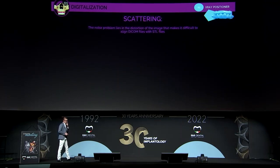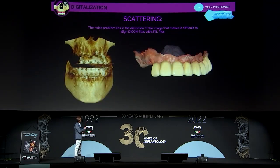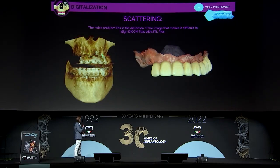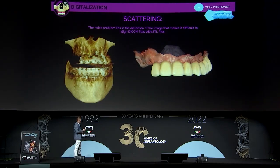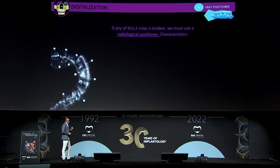The other rule is about scattering. If we have a scattering DICOM — where there is too much noise and we cannot recognize any anatomical surface — we cannot make a direct alignment and will need to use the X-ray positioner in this case too. So if any of these rules is broken, we must use an X-ray positioner.